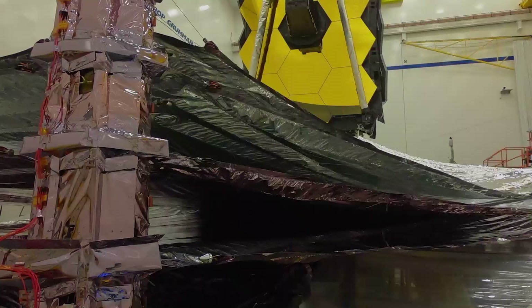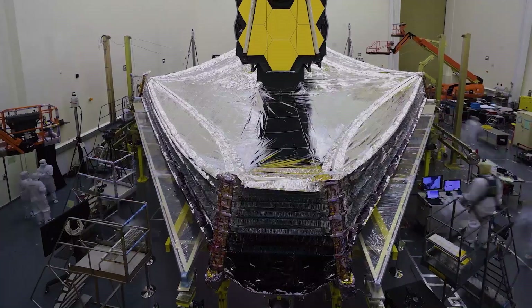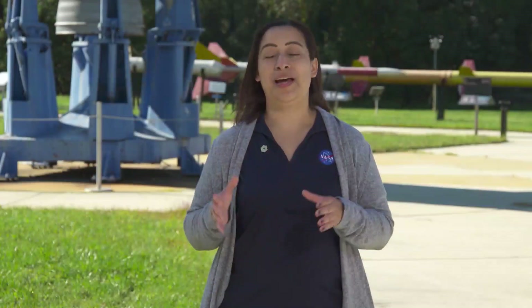How Webb works is that it has 18 different mirror segments that come together to act as a single giant mirror that is 6.5 meters in diameter. Once Webb launches, we have to align all the individual mirrors so that they can serve and be in focus together as a single mirror. Not only that, but Webb has a giant tennis court-sized sunshield that looks like really thin pieces of aluminum foil, but it's designed to protect Webb from heat — because Webb needs to detect distant heat signatures from distant planets, stars, and galaxies, so we have to keep Webb itself cold.